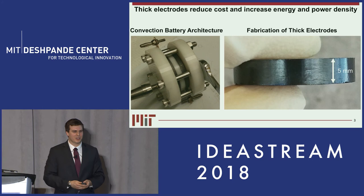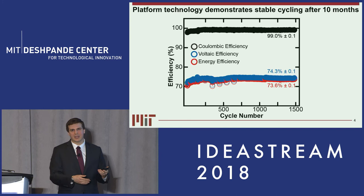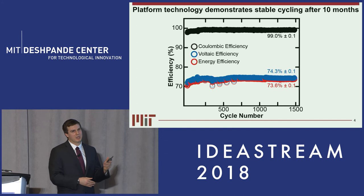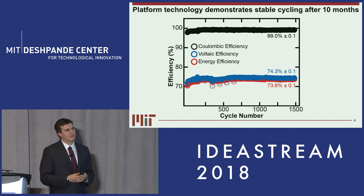One of the highlights we've seen: one of our cells in the lab has been cycling for 10 months after being bumped against by grad students and angry undergrads. The energy efficiency we would expect for this cell would be around 80% and right now we're hitting 73.6%. This reflects energy that we get out versus how much we put in. The voltaic efficiency is a metric of how efficient the overall electrode and cell design is, and finally the coulombic efficiency is a metric of how stable the actual cell chemistry is.